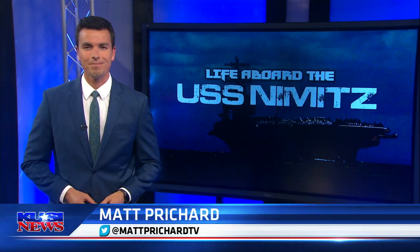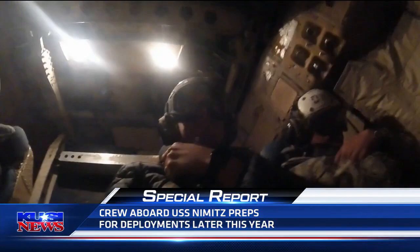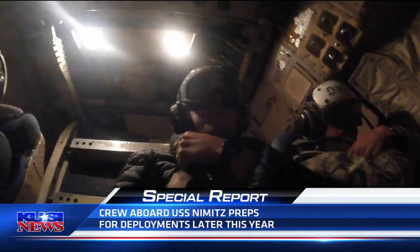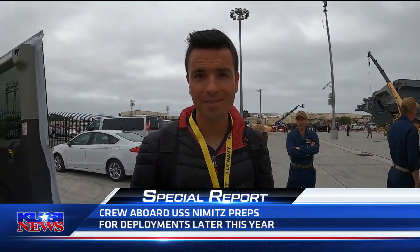Tense moments waiting for launch. The crew gives us a signal, and a 22-second clock starts to tick. Ready for the ride of a lifetime, everyone on our C2 Greyhound braces themselves, me included. But before we catapult to the end of this story — any last words? No. Hope we make it back, right? Let's start at the top, when I first boarded the USS Nimitz.